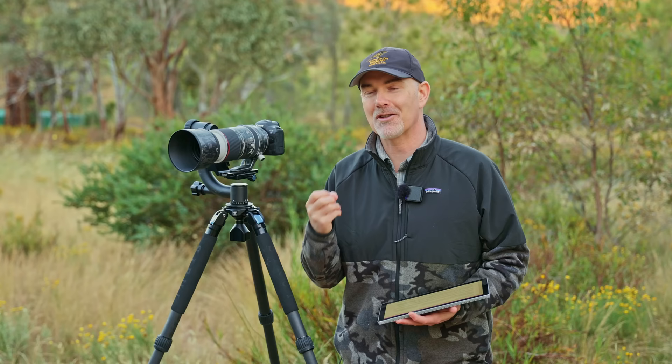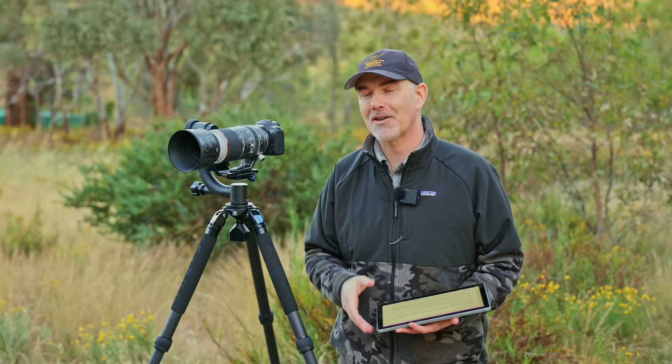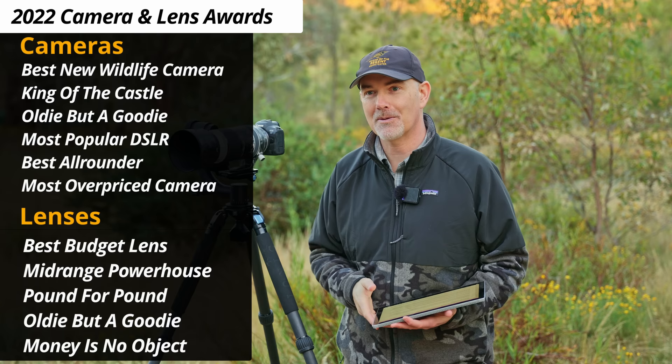This joy wouldn't be possible without the tools of the trade — the cameras and lenses that enable us to take these photos. So for just a bit of fun I'm going to give out some awards for the best cameras and lenses that are available or that we've used in 2022 that have brought us so much joy.